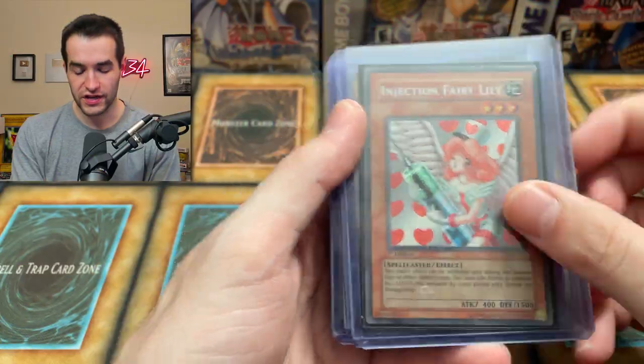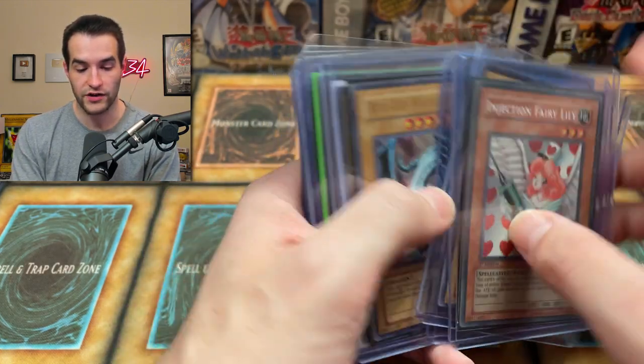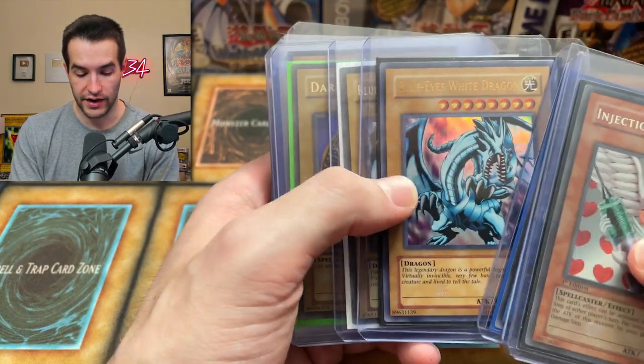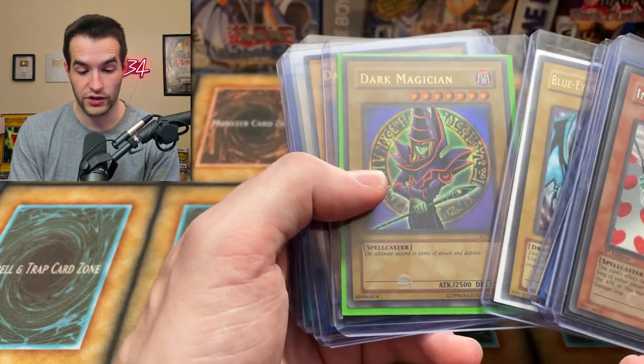Also want to shout out the Twitch stream — we've been streaming every day on weekdays. If you guys are interested, go check out the link down below. Let's get back to the collection. First edition Injection Fairy Lily. Nice first edition Luster Dragon, Paladin of White Dragon. These are kind of falling out a little bit. Blue Eyes White Dragon unlimited — this is an original print, original print.